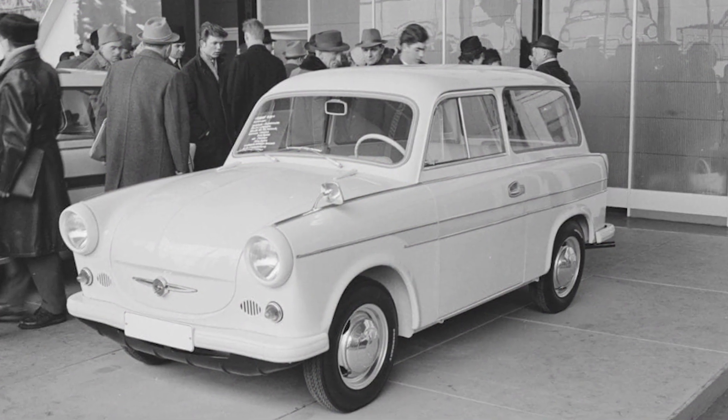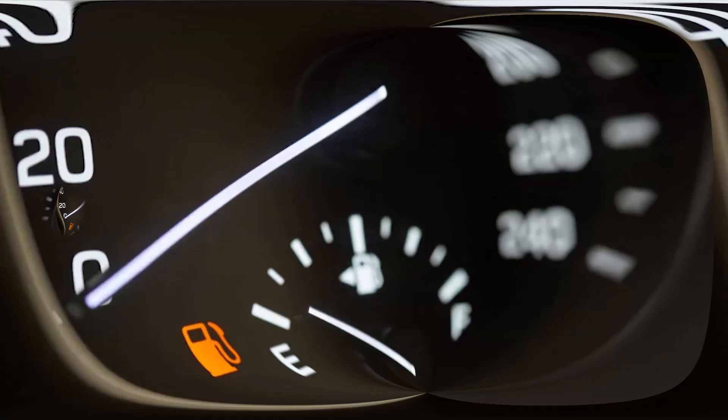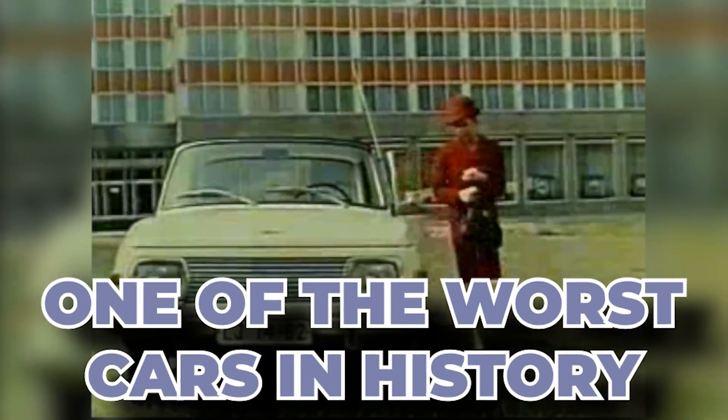The designers decided that a true proletariat car didn't need bourgeoisie features like brake lights or a fuel gauge. Because of its awful specs, the Trabant is remembered as easily one of the worst cars in history.